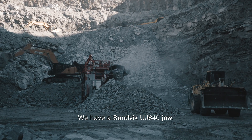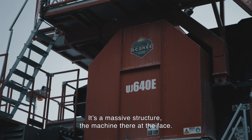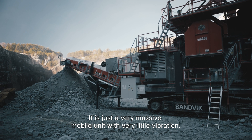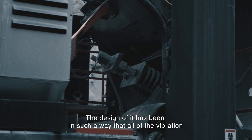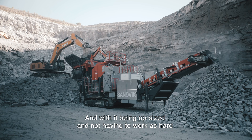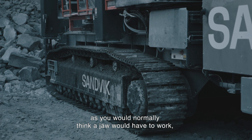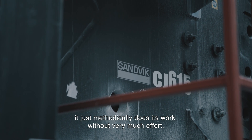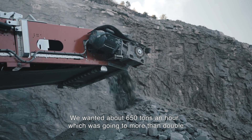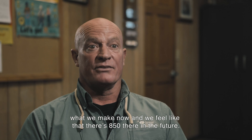We have a UJ 640 jaw — it's a massive structure. The machine there at the face is producing so quickly. It is just a very massive mobile unit with very little vibration; the design has been such that all of the vibration is absorbed through the track system. Being upsized and not having to work as hard as you'd normally think a jaw would, it just methodically does its work without much effort. We wanted about 650 tons an hour, which was going to more than double what we make now, and we feel there's 850 there in the future.